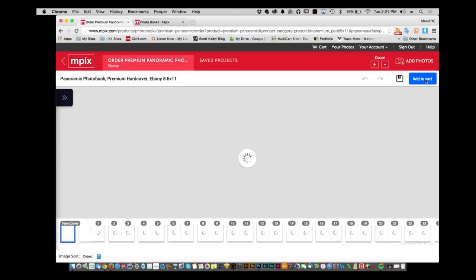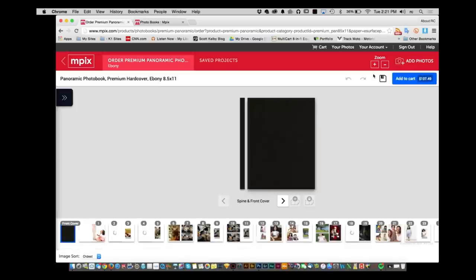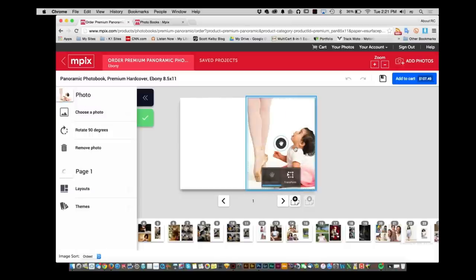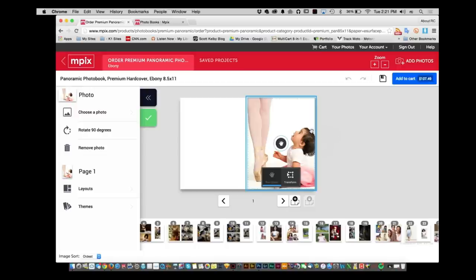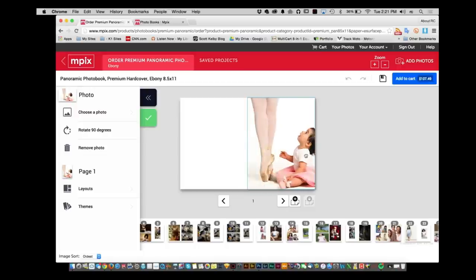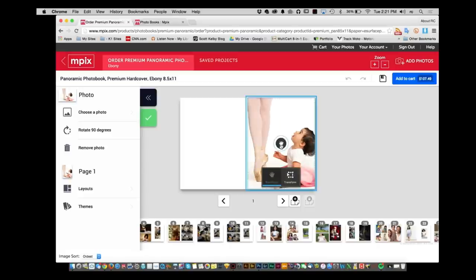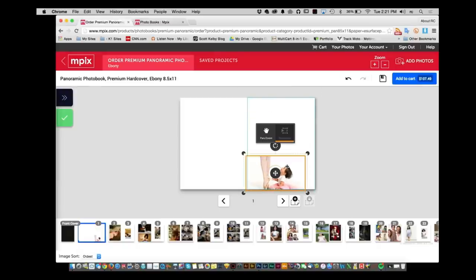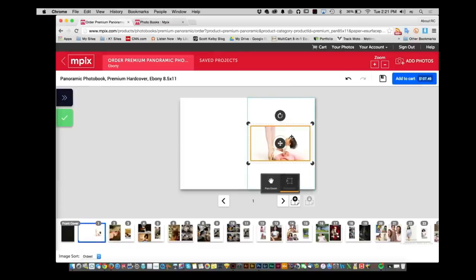Generate my book. Right off the bat it creates everything for you — you'll see the book right here. This is the front cover. As you click on the arrow it moves you into the next page. Now this picture could be a little zoomed out. If you want, you can always just click right on the picture and move it around, or go ahead and zoom in and out by scrolling, or transform the handles to get it exactly where you want it. If that's the layout you want, just click check.